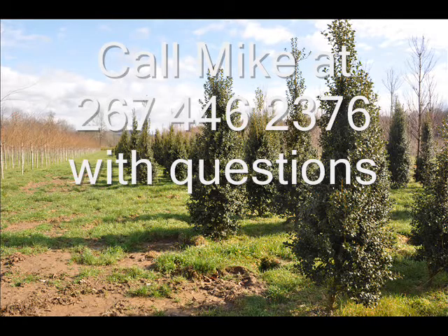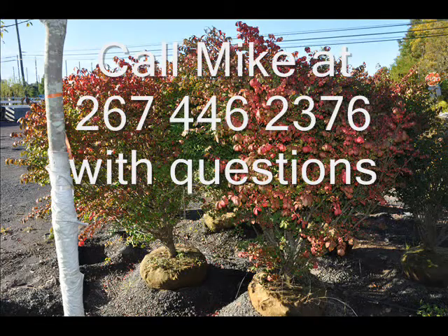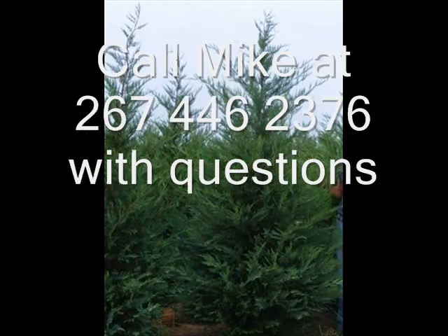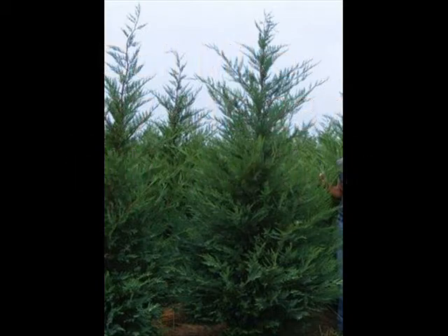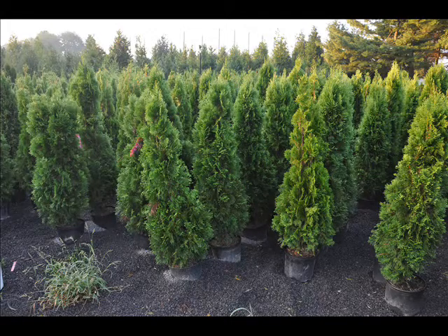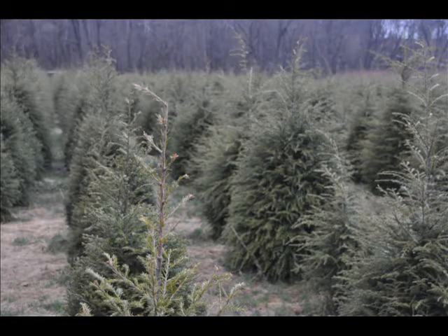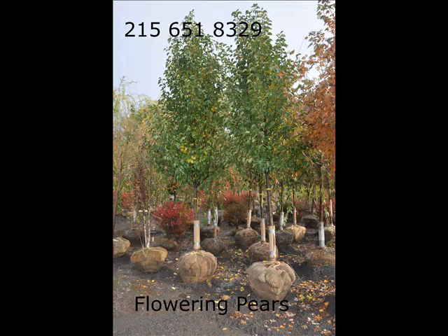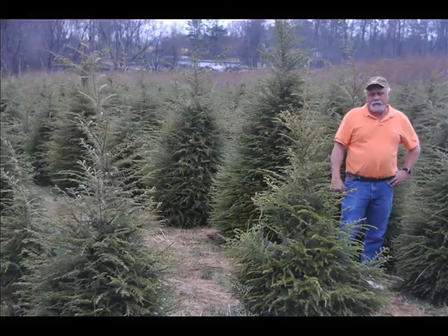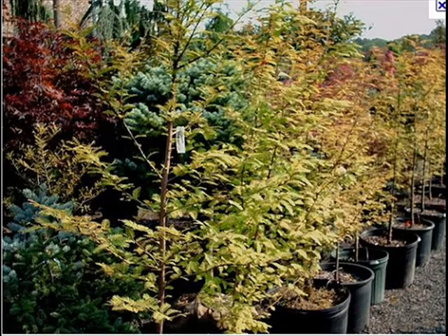We also have bald cypress, larch, and eastern red cedar. In the way of shrubs, we have arrowwood viburnums, bayberry, blackhall viburnums, a whole range of viburnums, dogwoods — red twig and silky dogwoods — elderberries, forsythia, common lilacs, Japanese lilacs, Peking lilacs, nannyberry, ninebark, and Russian olive, which some people think is invasive. We also have winterberry holly. We are noted for our green giant arborvitaes and Leyland cypresses, and we also have hemlocks up to 10 to 12 feet high along with redwoods. We deliver and we deliver and plant — give us a call at 215-651-8329.